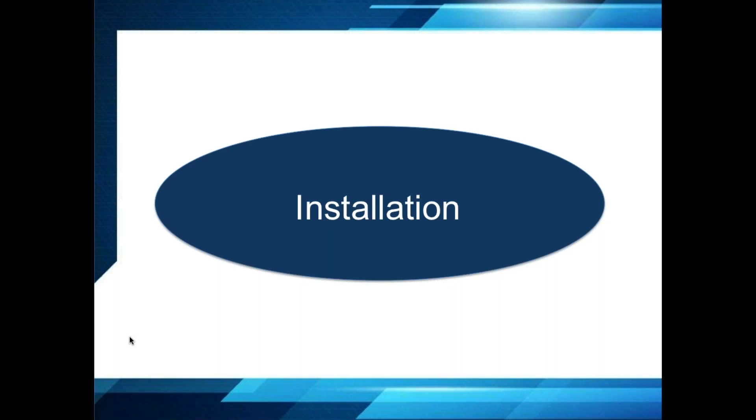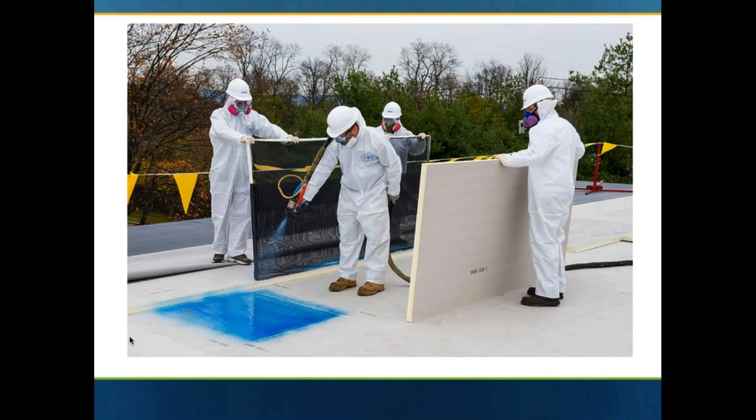Let's look at some installation techniques for installing urethane adhesive and then the membrane itself — how you install the insulation and how you install the membrane. There are a number of different ways to use the urethane adhesive depending on the equipment that the contractor has. In this photo, there's some heavy-duty equipment that utilizes a full spray application. You can see that the contractors are being mindful of wind — they have a windscreen in place and some safety equipment. They are doing a full spray application to install the roof insulation.